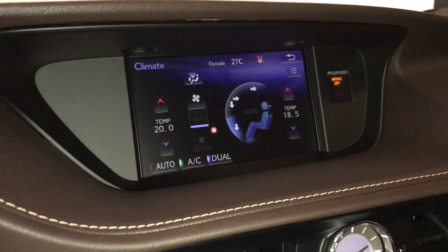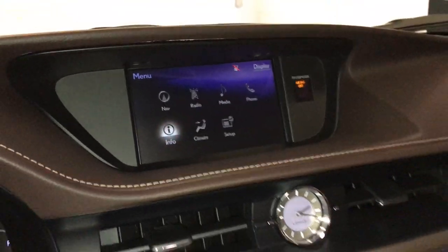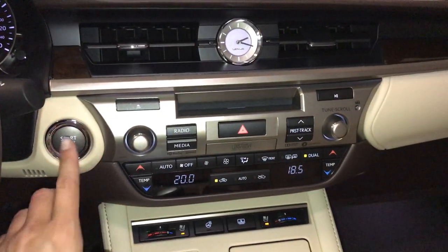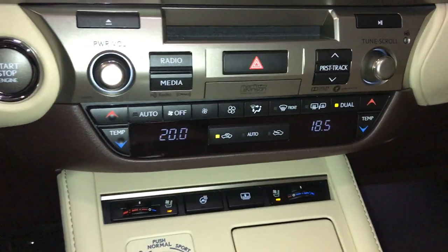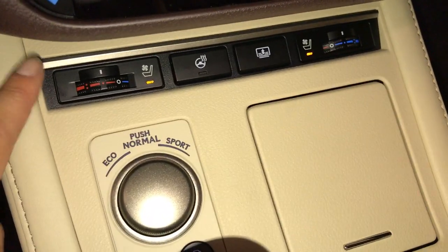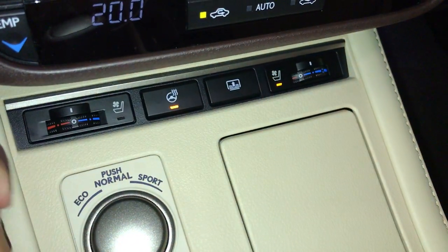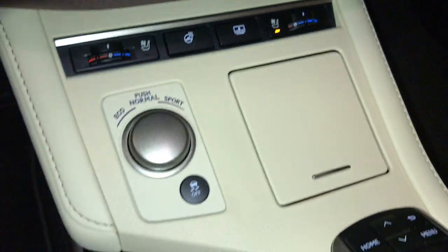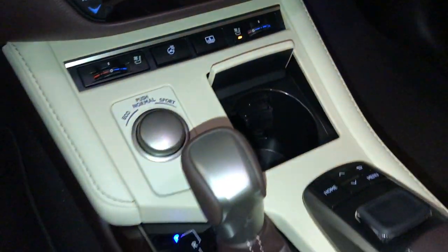You can control your climate from up here or down below — dual zone AC. Analog clock, engine start and stop button, front and rear defrost, side mirror heated, heated and ventilated front seats with three settings, heated steering wheel control, power rear window sunshade, drive modes, vehicle stability control.